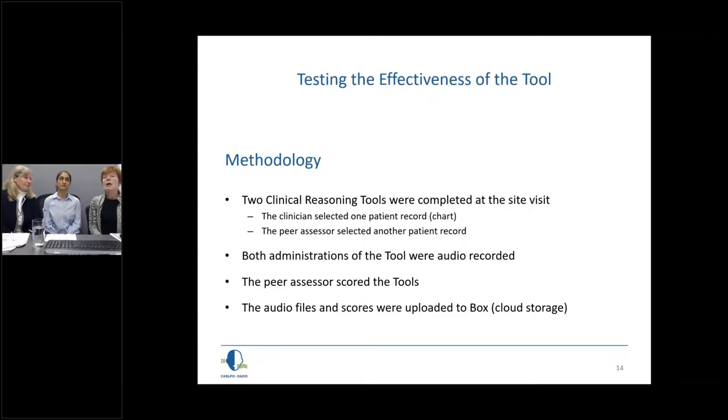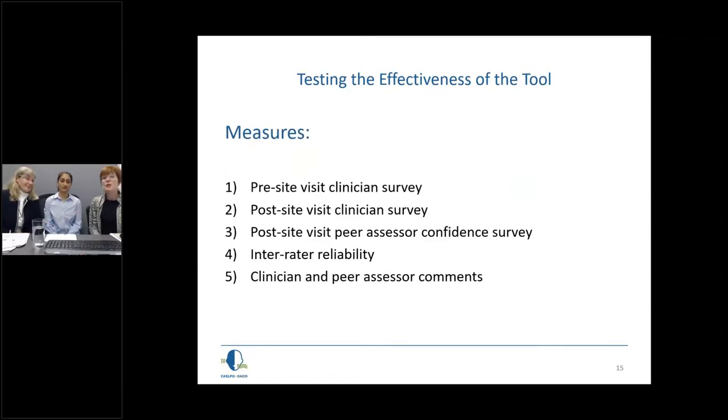Our methodology: we asked clinicians and peer assessors to each complete two clinical reasoning tools — one selected by the clinician and another by the peer assessor. Both administrations were audio recorded and scored by the peer assessor. Audio files and scores were uploaded to our secure Box storage system. We also asked clinicians to complete pre- and post-site surveys, sent a confidence survey to each peer assessor after they completed the tool, conducted inter-rater reliability testing, and reviewed all comments from clinicians and peer assessors.